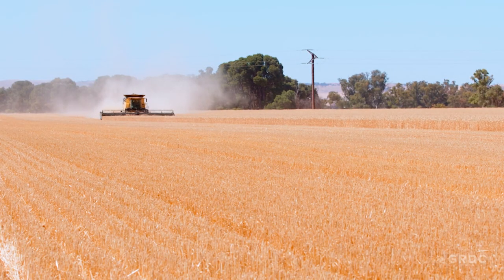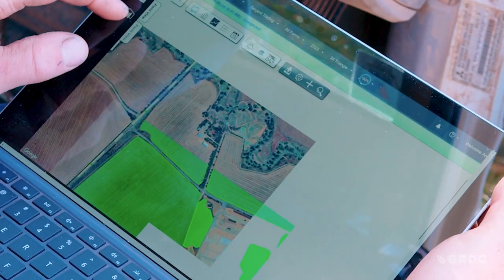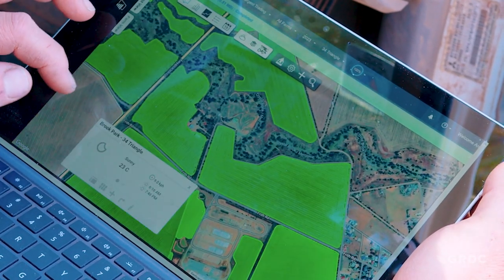But it's variable rate seeders that he's had the most trouble with. "Our biggest issue with variable rate was getting maps out of the software into a format that the controller on the seeder would read, and getting the controller to reliably run those maps."